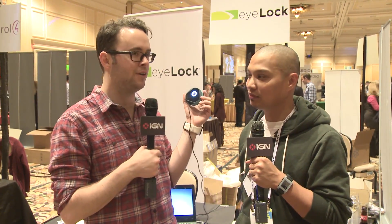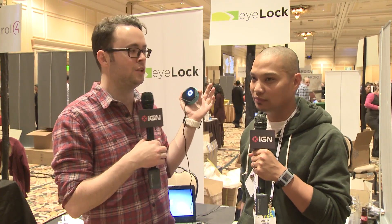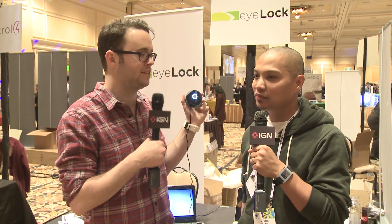Hello everyone, this is Scott Lowe from CES 2014. I am standing with Justin Rubio. We're talking about the Myris. Now, it's a very funny name, but it actually alludes to kind of what it does. So Justin, tell us all about it.